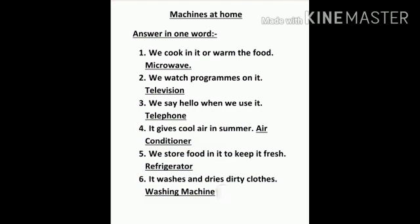Number four, it gives cool air in summer. Answer is air conditioner. Now the next one. Number five, we install food in it to keep it fresh. Answer is refrigerator. Question number six, it washes and dries dirty clothes. Answer is washing machine.